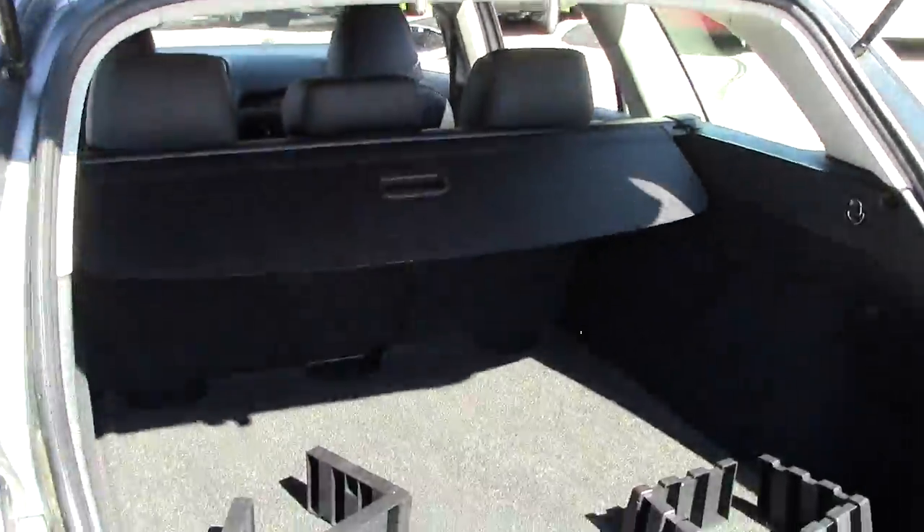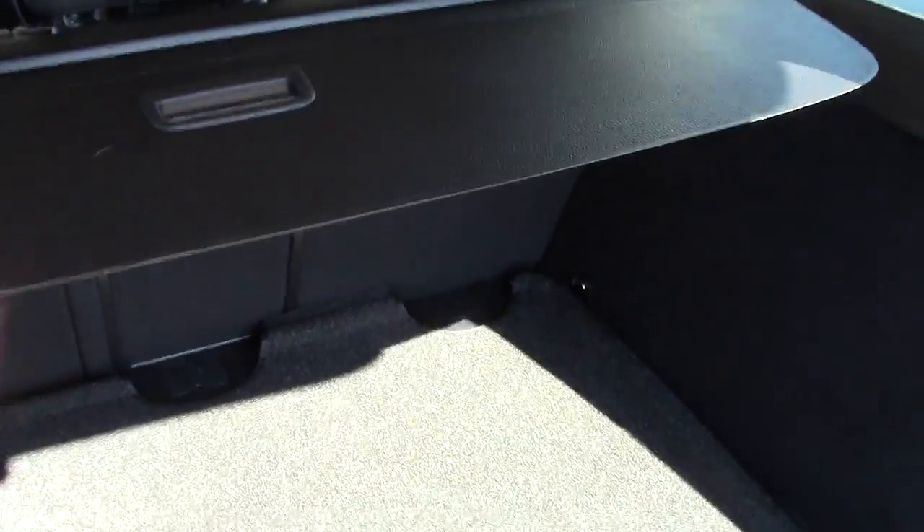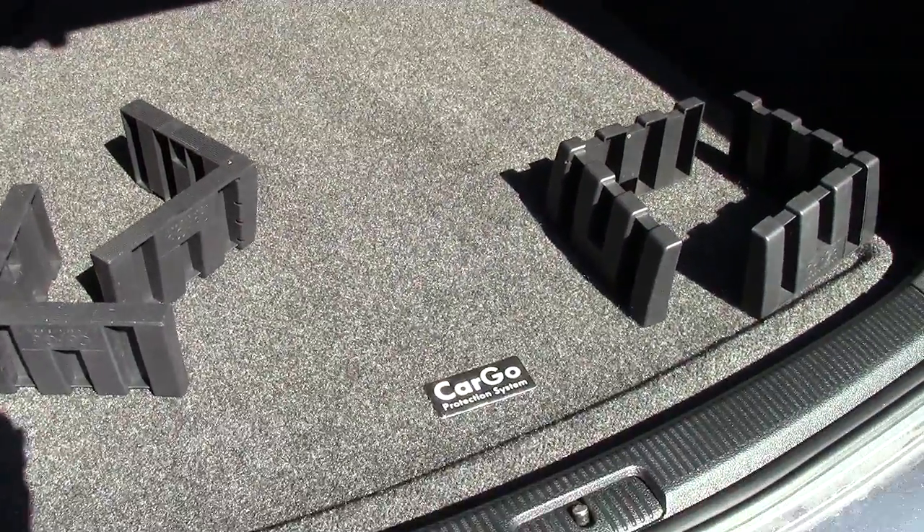This car also comes with the optional rear tonneau cover. You just pull it out and lock it into place. It allows you to hide what you've got in the back of the vehicle so that not everyone can see.